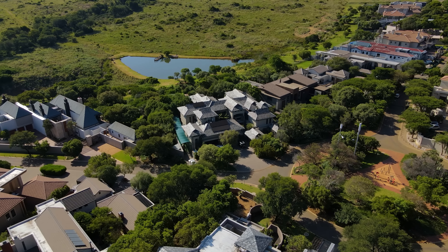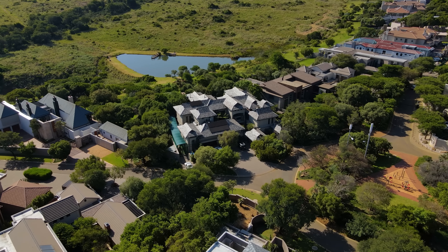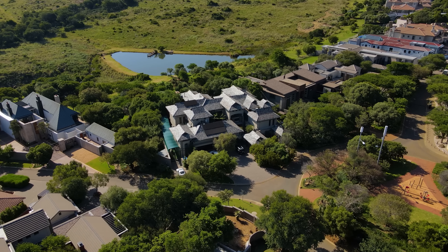Thank you so much for having us on the Home Shopper Show tour, your exclusive listing right here in Mayersdoll eco-estate. Thanks for having us and thank you for featuring us on your show. We are at this magnificent Balinese-style Indonesian-inspired home. It's seven bedrooms, seven bathrooms, price tag 22.5 million, 2,400 square metre stand, 1,200 square metres under roof. It's got some killer features.